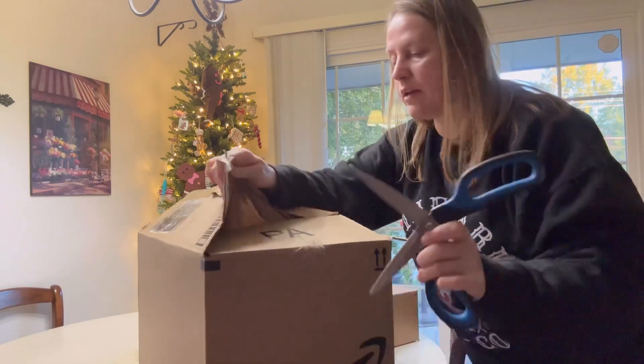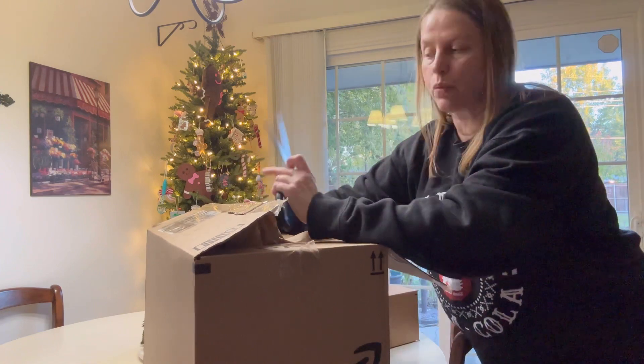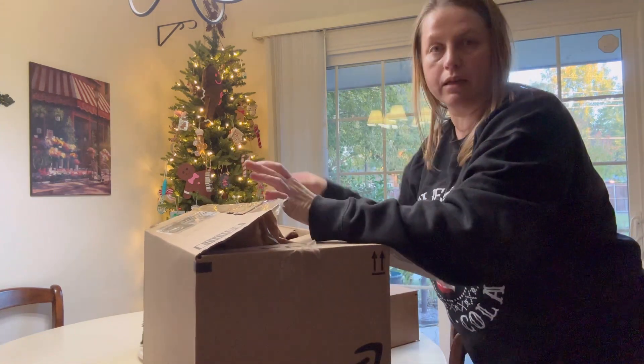I bought this so I could hopefully film a little better when I'm in my car. It's supposed to go in the car vent and had really good reviews, so I bought it during Black Friday.